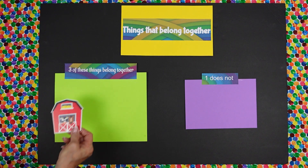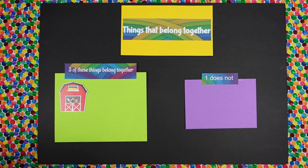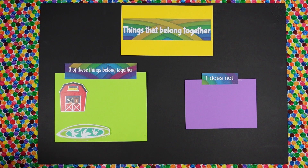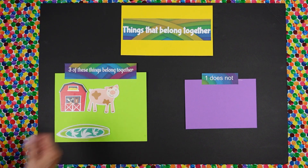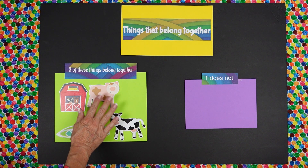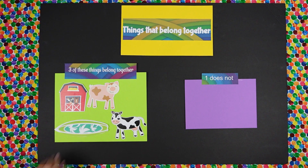Okay, Isabella, we have a barnyard. We have a surfboard. We have a pig. And we have a cow. Isabella, can you tell me which thing does not belong?